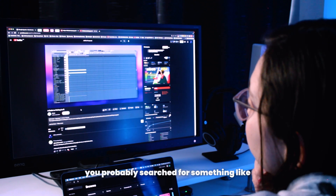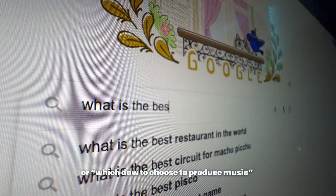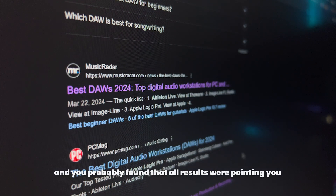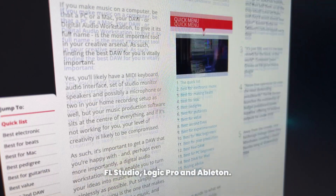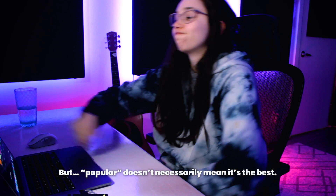When beginning your music production journey, you probably searched for something like 'what is the best DAW' or 'which DAW to choose to produce music.' You probably found that all results were pointing you to the most popular ones, like FL Studio, Logic Pro, and Ableton. But popular doesn't necessarily mean it's the best.